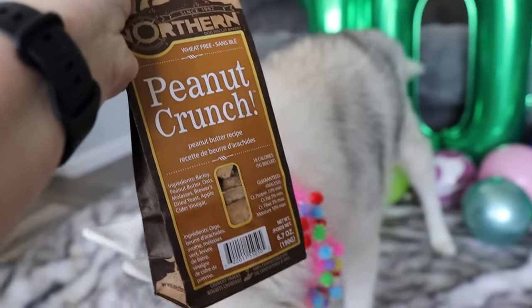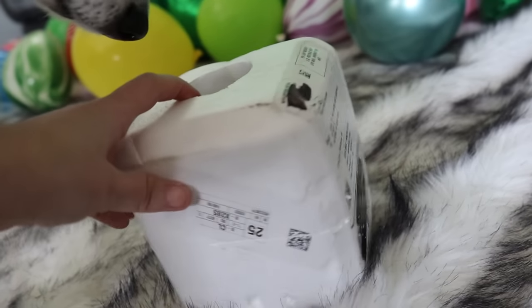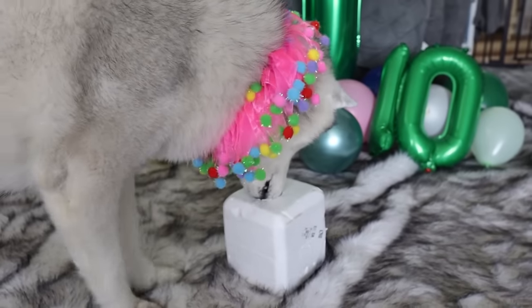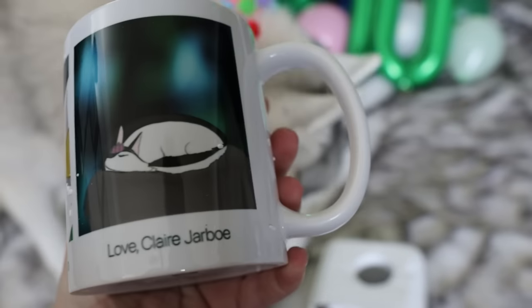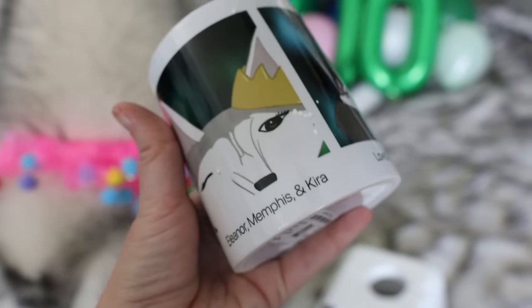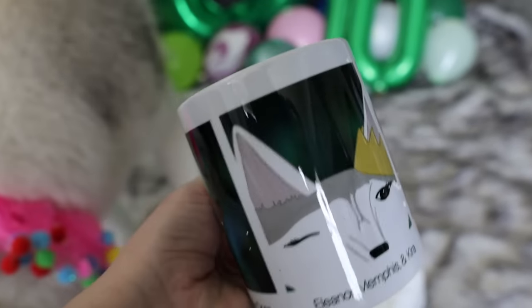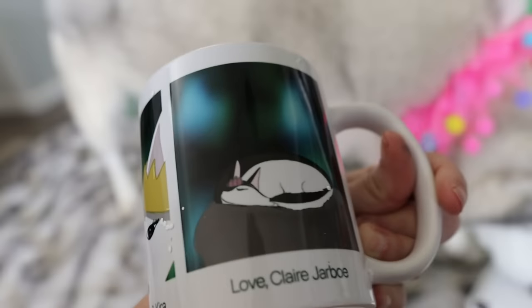Memphis is like, I'm gonna get these open! Watch me! I think you can figure that one out sweetheart! Can you figure it out? She's like, I don't know what this is! It's not a box! It's weird! So this is from Claire and Jarbo, I think, and look! It's a mug with artwork that they made of all the dogs! That is really super cute!